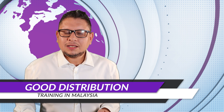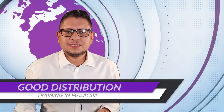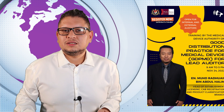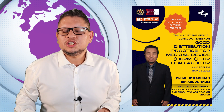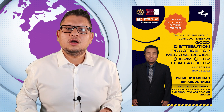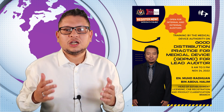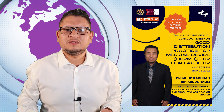In Malaysia, there is a training planned on good distribution practices for lead auditors, organized by the authorities. Check the show notes for the link. If you are from Malaysia and you are a lead auditor, you can benefit from this training.